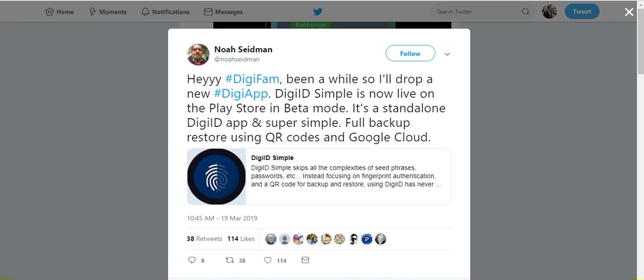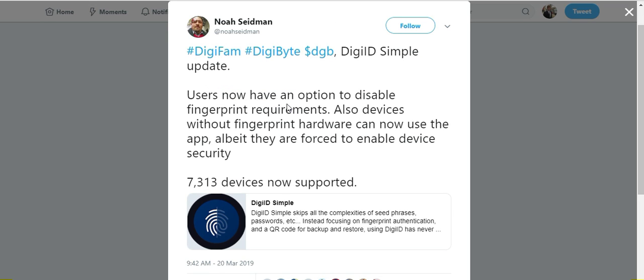Noah's version, DigiID Simple, I think is great for people new to cryptocurrency and blockchain technology. It can be confusing the first time you create an account and get seed phrases that you have to write down and store. So the difference with DigiID Simple is that it skips the complexities of seed phrases — there are no seed phrases, no passwords. Instead, it focuses on fingerprint authentication and you have a QR code for backup and restore, which I believe is stored in the Google Cloud.